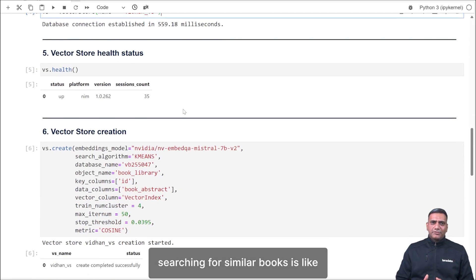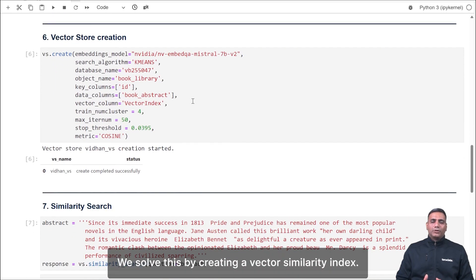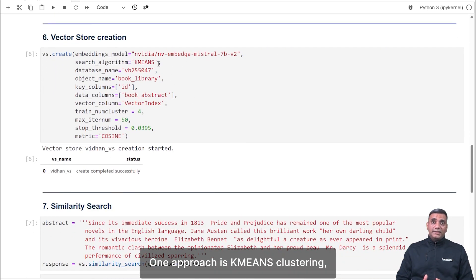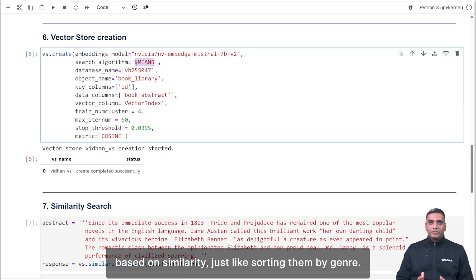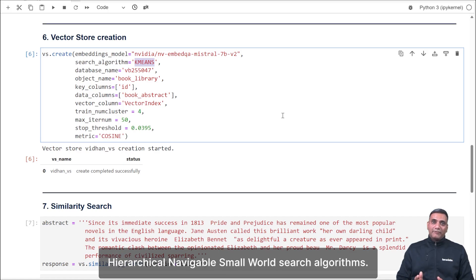Without an index, searching for a similar book is like browsing a disorganized library. We solve this by creating a vector similarity index. One approach is K-Means clustering, which groups books based on similarity — just like sorting them by genre. TerraData Enterprise Vector Store also supports vector distance and hierarchical navigable small world search algorithms.